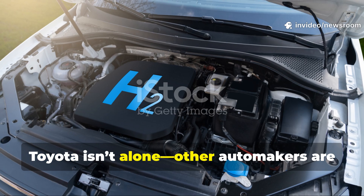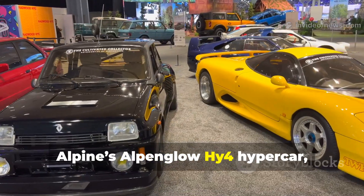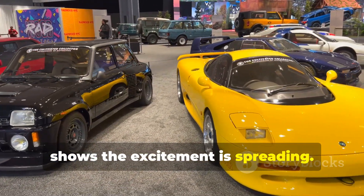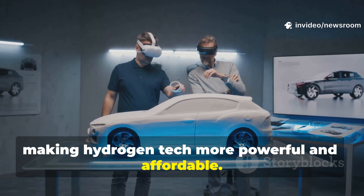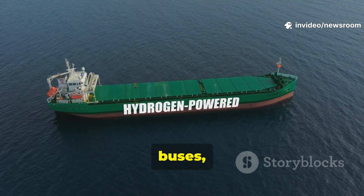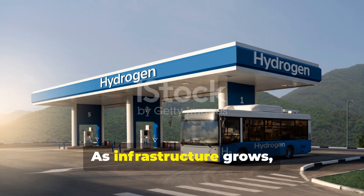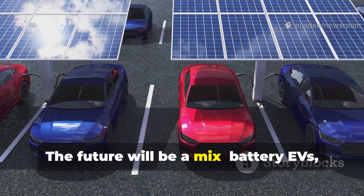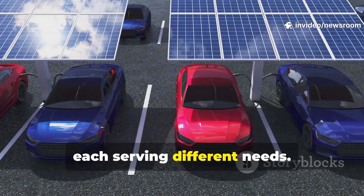Toyota isn't alone — other automakers are joining the hydrogen revolution. Alpine's Alpenglow Hi4 hypercar with its hydrogen engine shows the excitement is spreading, and competition drives innovation, making hydrogen tech more powerful and affordable. Hydrogen's potential goes beyond cars — it's ideal for trucks, buses, ships, and trains needing fast refueling and long range. As infrastructure grows, hydrogen will power much more than commutes, complementing battery EVs and other clean technologies.